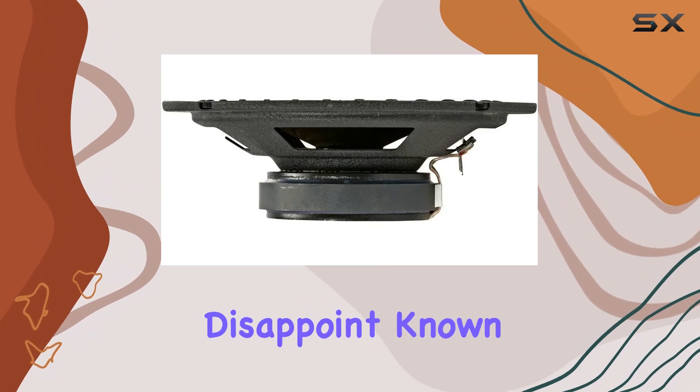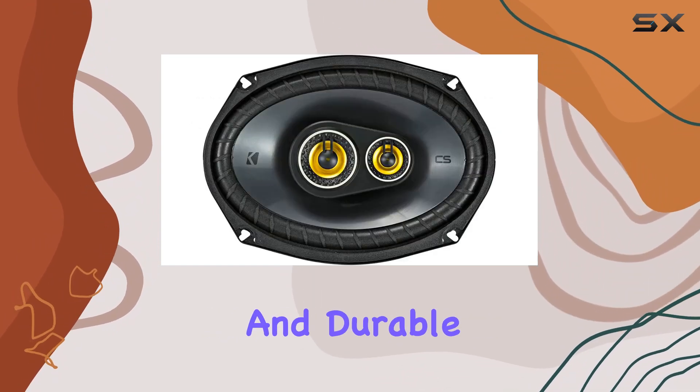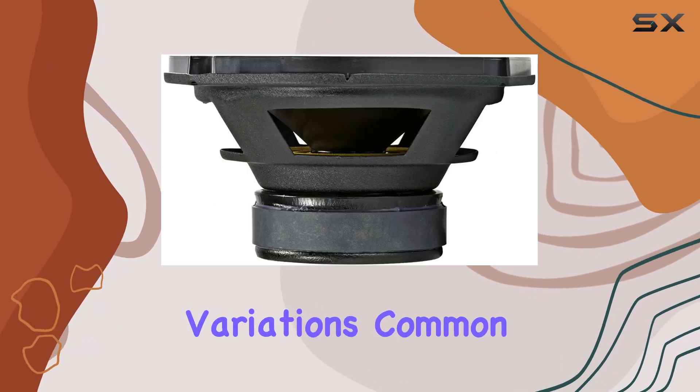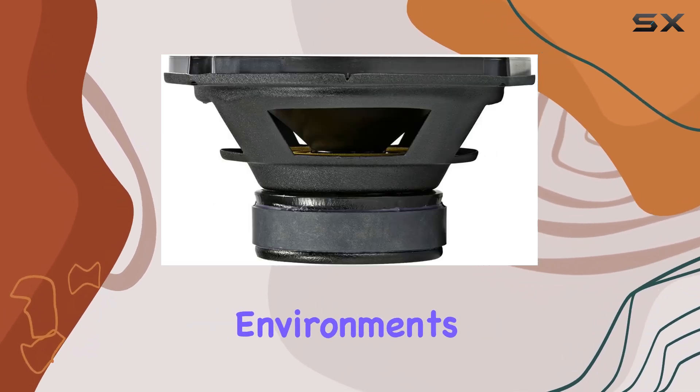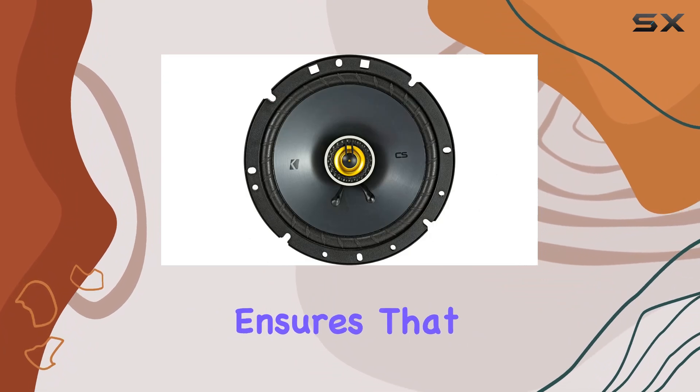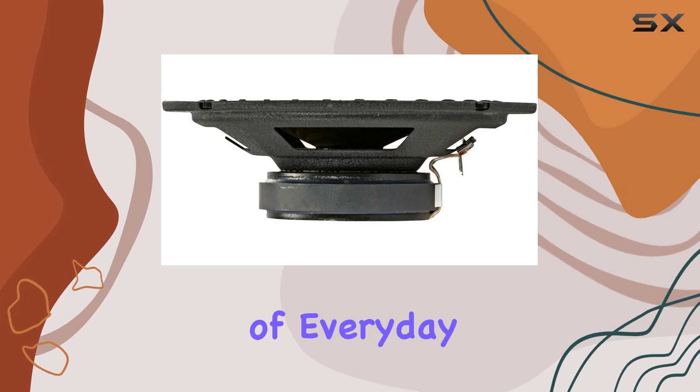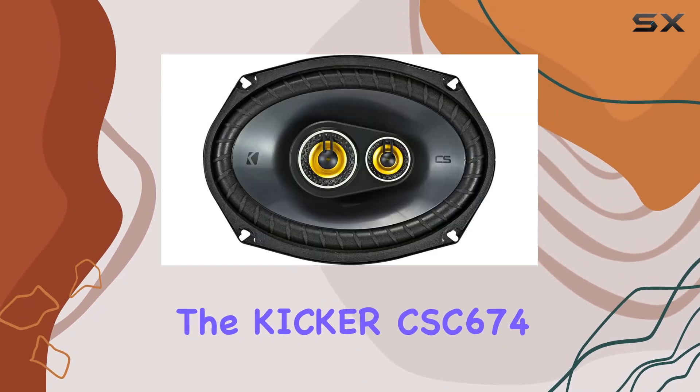When it comes to build quality, Kicker doesn't disappoint. Known for their rugged and durable designs, these speakers are built to last and withstand road vibrations and temperature variations common in automotive environments. This durability ensures that your investment not only improves your audio experience but also endures through the wear and tear of everyday driving.